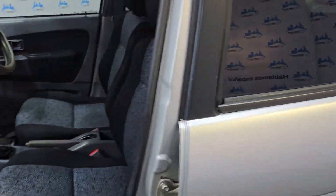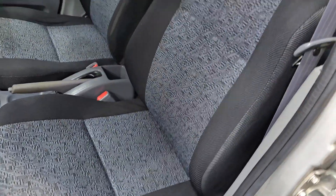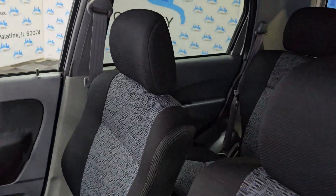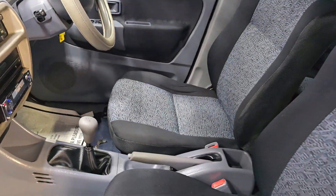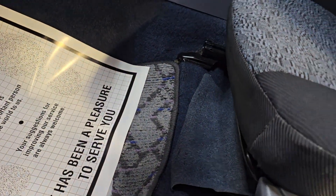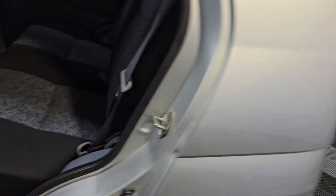Look at the inside — power windows, clean interior. It's got nice floor mats, the interior looks nice, no problems at all. Look at the floor mats — excellent condition.